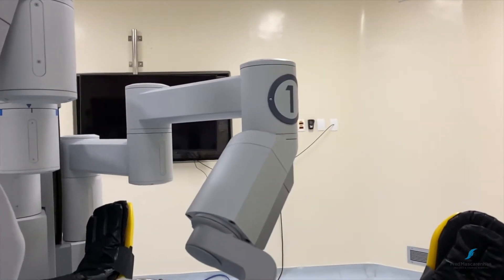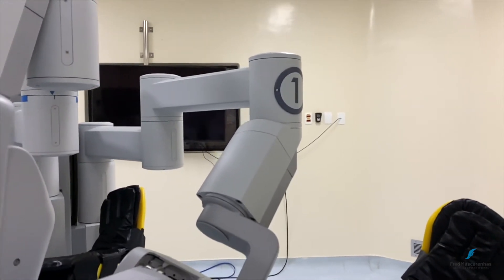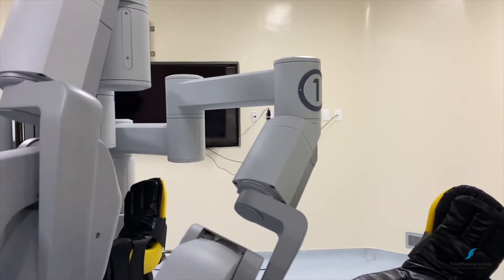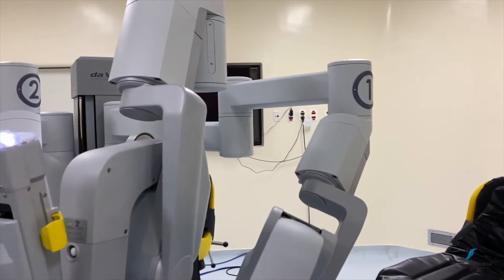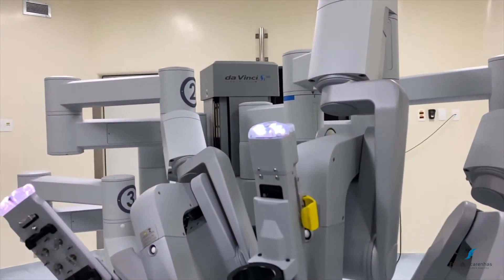The arms are then positioned in a different fashion so that the numbered labels are facing the opposite side. Notice that arms 2 and 3 are facing the midline.